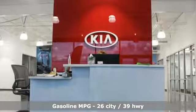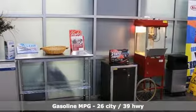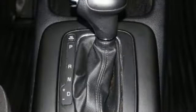Features include streaming audio, wireless phone connectivity, air conditioning, and power windows.